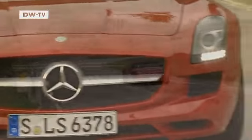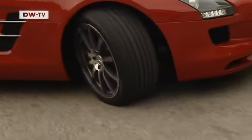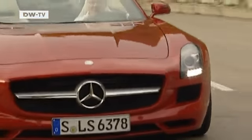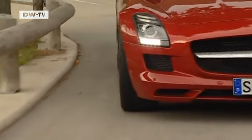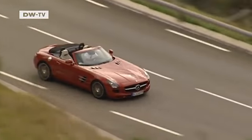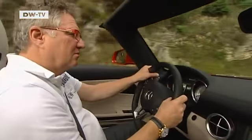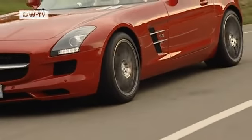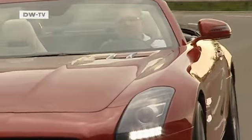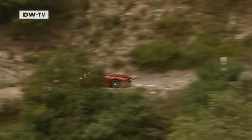The deep roar of the engine, but that's nothing new. What's changed on this four-wheel dream is the bodywork. Two years after Mercedes introduced the gull-wing door SLS AMG, they've now unveiled the open-top Roadster. Both models have their roots in the 300 SL from the 1950s, but the open-top and closed versions are on the market at the same time — in the 1950s, that wasn't the case.